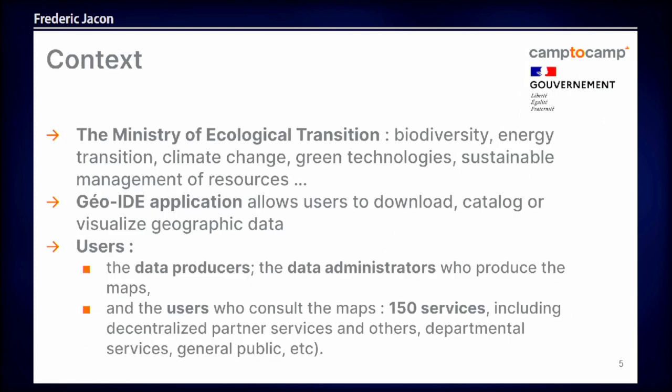The context: we've been working with the Ministry of Ecological Transition in France. It's a big ministry, of course, hundreds of people working there, and they had an application called GeoIDE that they would use internally to create maps, download maps, share maps, and they had a catalog and everything. It was about 150 services around France using that GeoIDE application.